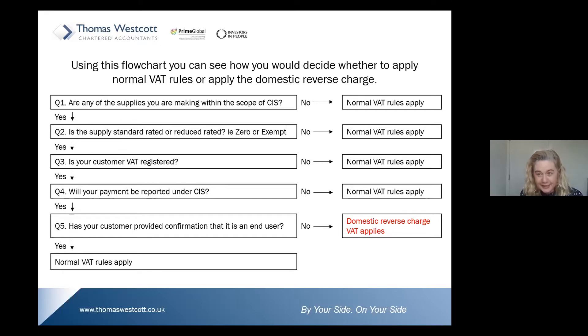Please remember that example where subcontractors will still apply the domestic reverse charge, even though ultimately they're working on the building of that zero-rated end user's supply. Is your customer VAT registered? The domestic reverse charge can only operate between a VAT-registered subcontractor and a VAT-registered contractor. If not, normal VAT rules apply. If the payment is to be reported under CIS, then the domestic reverse charge will be applied.